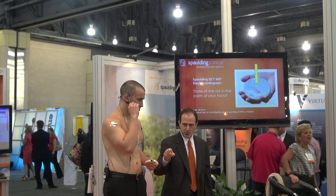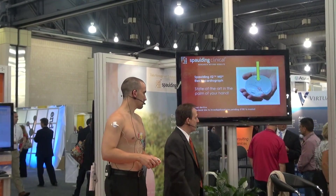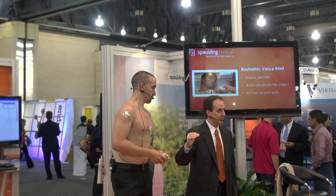The next step is for Mark to read a script into the device that will identify the trial and his particular subject number. When Mark first enrolled in the study, his biometric voice print was recorded — like a fingerprint. Every time Mark comes in for an ECG, the system will identify the frequency of his voice and match it with his voice print, meaning you will not have to write anything down or do any data entry, because with SpaldingIQ that part is automatic.